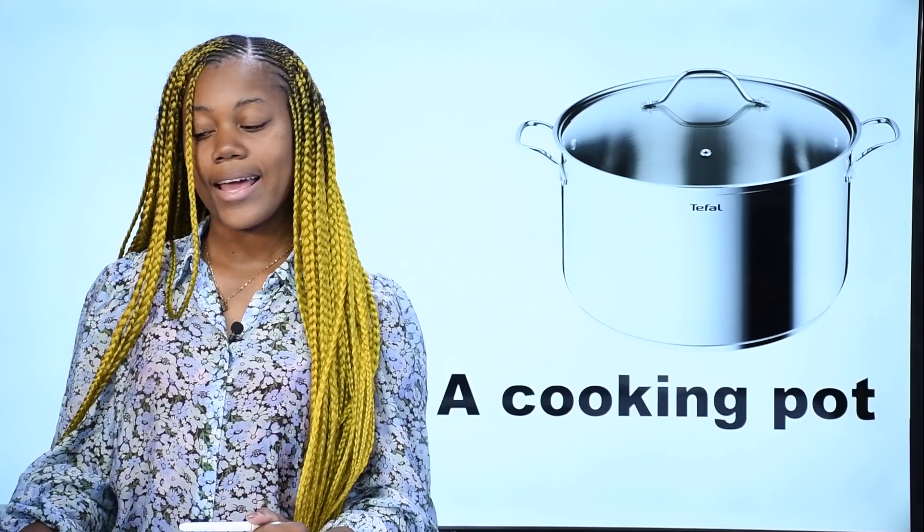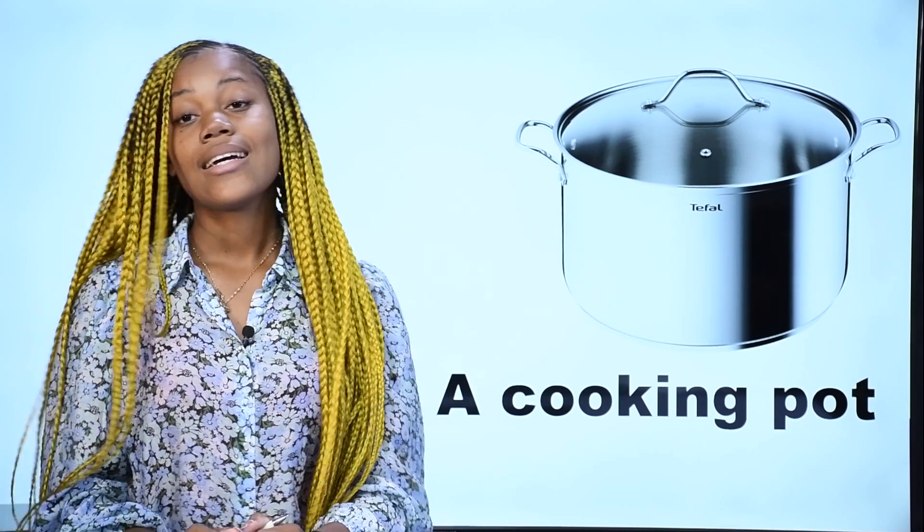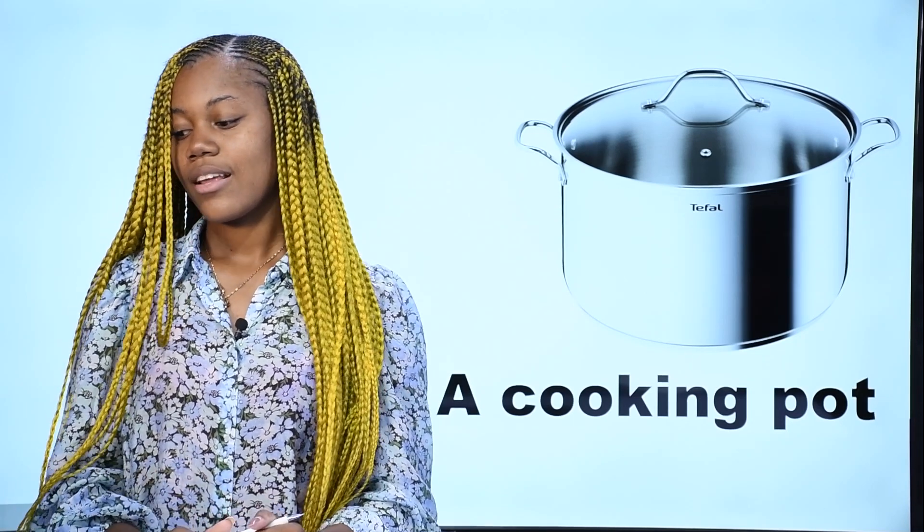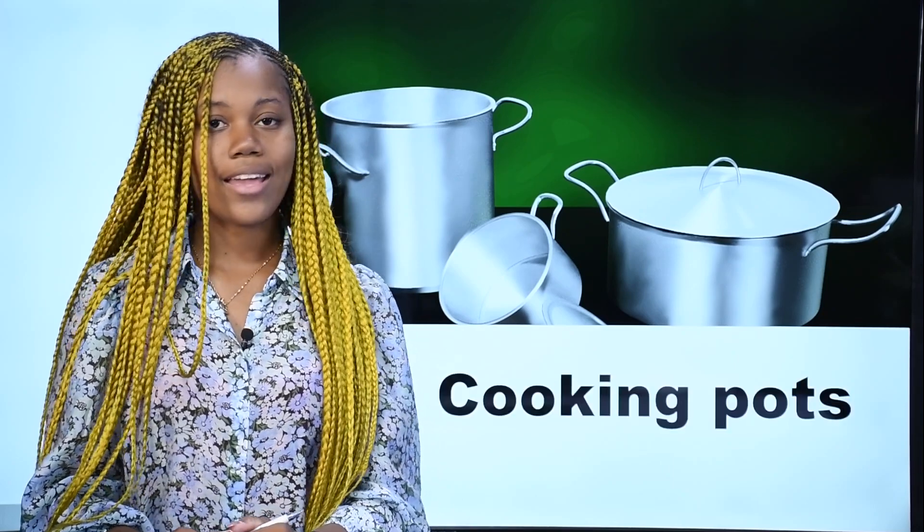What is it? This is a cooking pot. In French, we say marmite — c'est une marmite. What is it? In French, ce sont des marmites. In English, we say cooking pots — these are cooking pots. Ce sont des marmites.